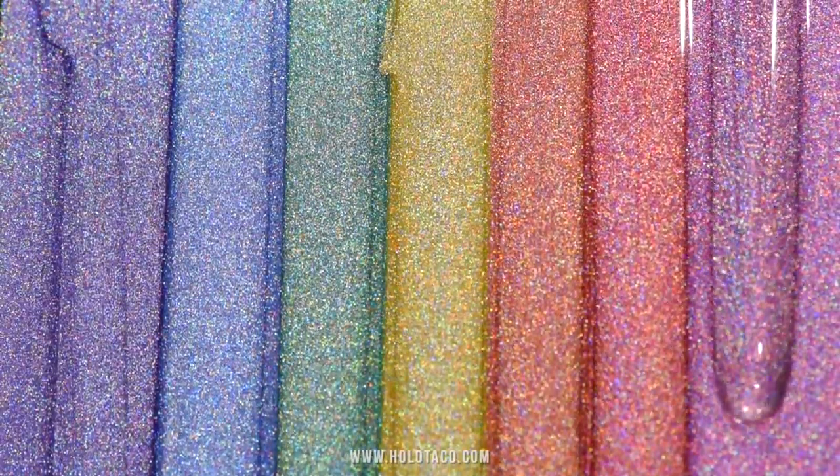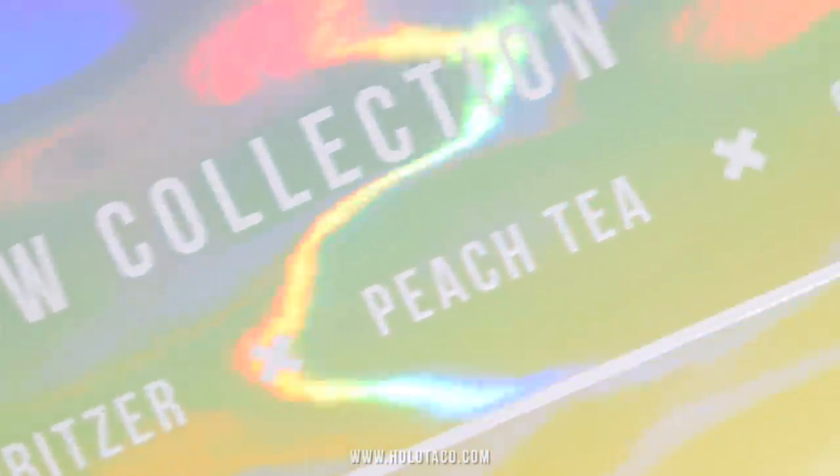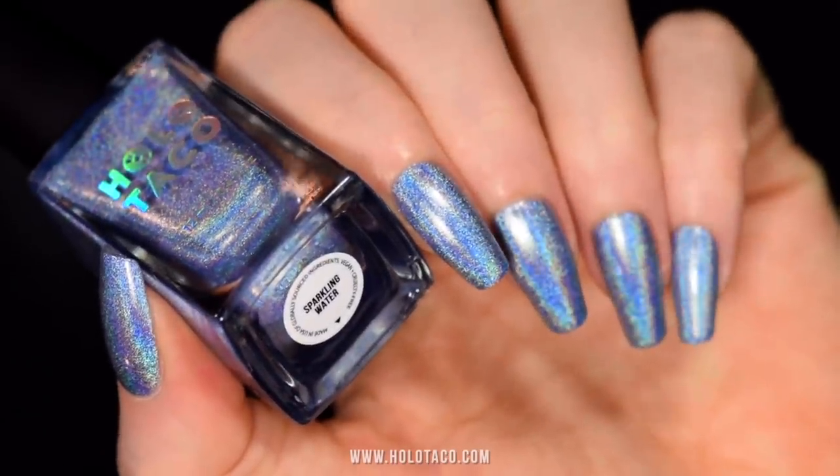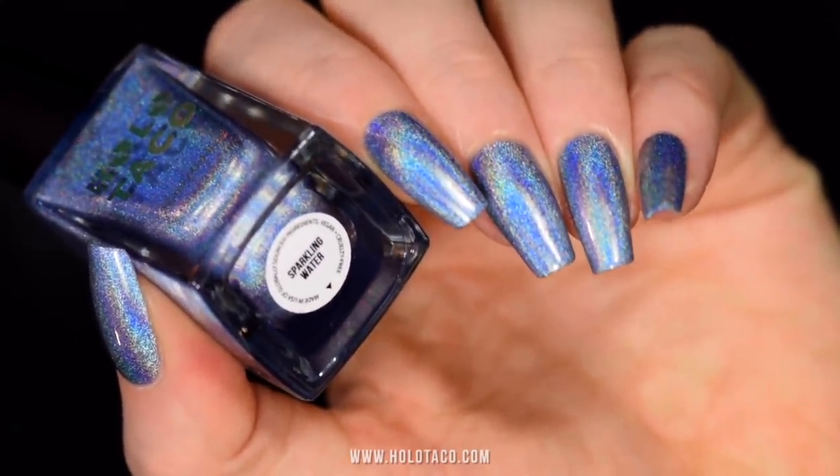Okay, enough on formula — let's get into the seven shades. Each polish name was inspired by a refreshment, because that's just the vibe: wearing pastel holo on your nails, like a refreshing holographic sparkle for your fingertips.